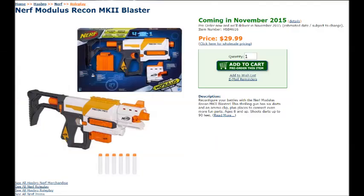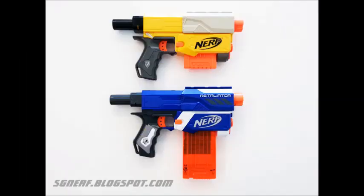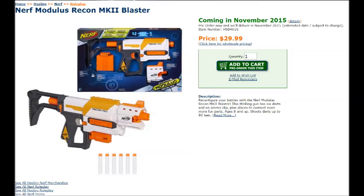First up, let's look at the all-new Nerf Modulus Recon Mark II Blaster. This is basically a Recon reshell — really an upgraded Retaliator. The description reads: 'Reconfigure your battles with the Nerf Modulus Recon Mark II Blaster. This thrilling gun has six darts and an ammo clip, plus places to connect even more fun parts. Ages 8 and up. Shoots darts up to 90 feet.' The shoulder stock looks ridiculously short, but the barrel looks fairly cool. I like the tack rail on the side of the magwell, and the handguard seems nice as well.